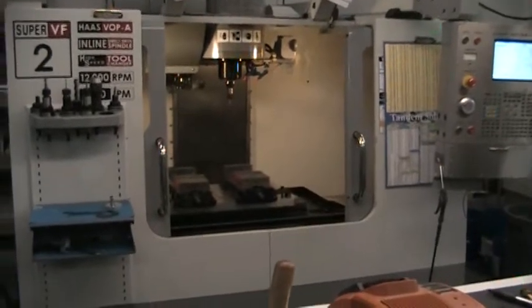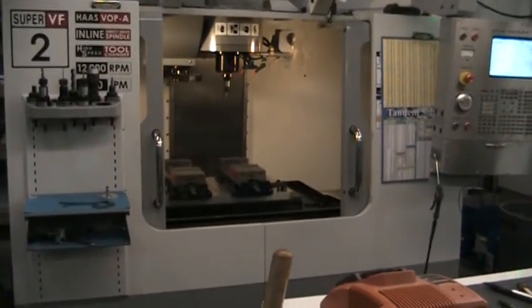And this concludes the video inspection of the 2005 Haas VF2SS.